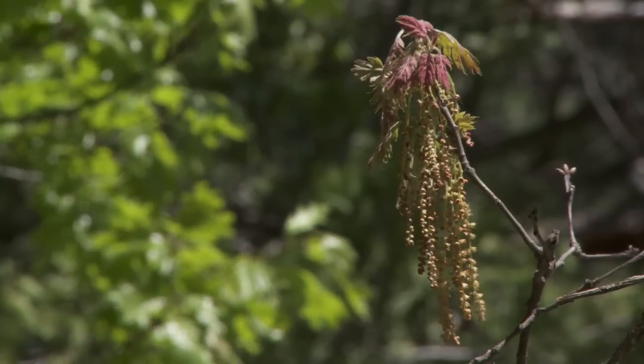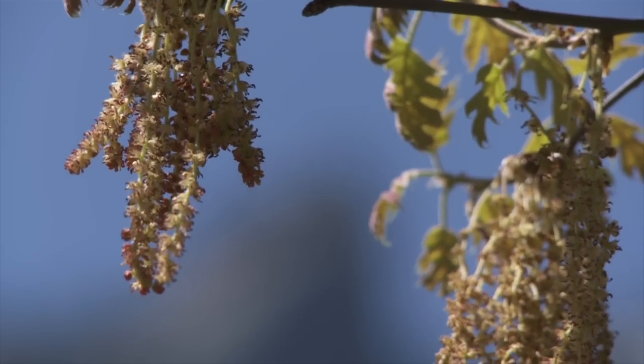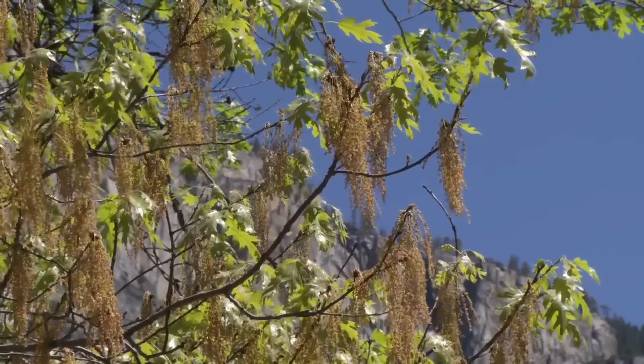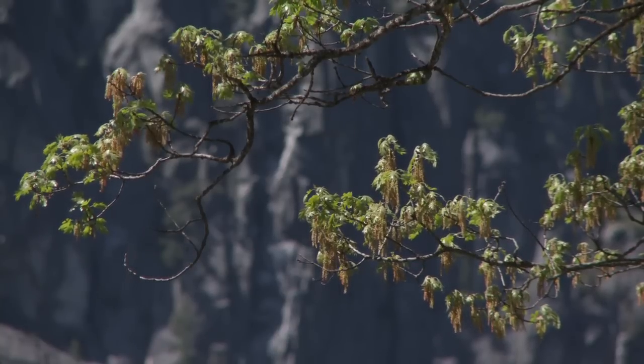The pendant catkins are the clusters of male flowers that appear when the leaves first come out in the springtime. They pollinate the female flowers on different trees, and the female flowers are really inconspicuous — small green flowers that aren't normally seen by visitors.